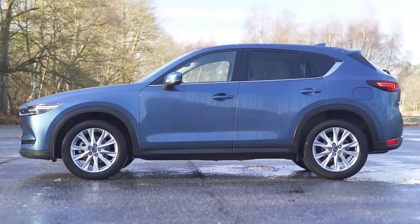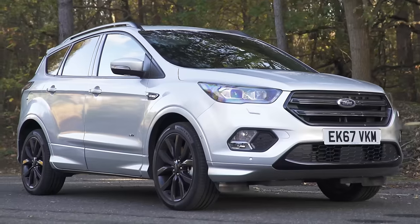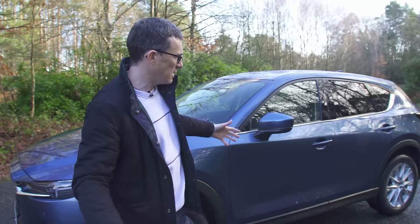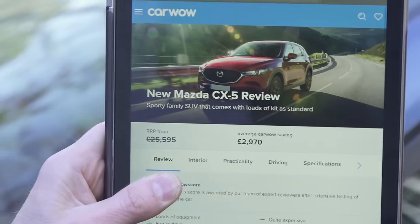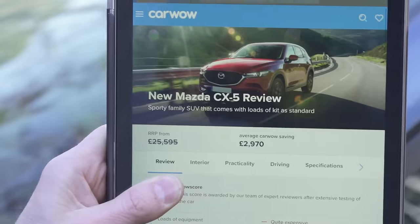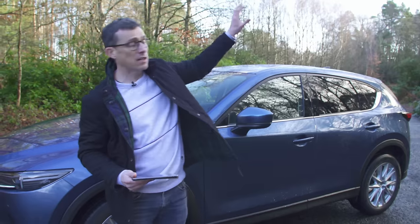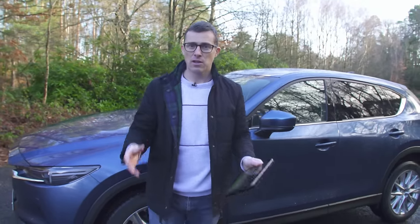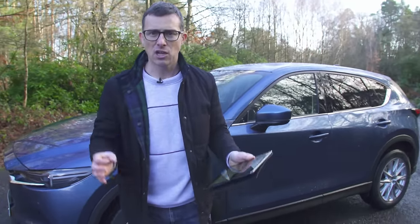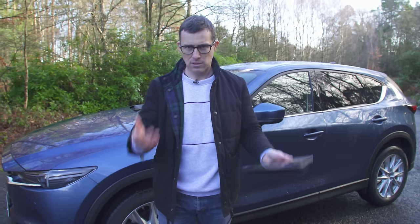This car is probably the kind of vehicle you're going to be looking at if you're considering something like a Ford Kuga or a Vauxhall and Tiguan, because it's a decent-sized family SUV. It starts from £25,500, but you can save an average of almost £3,000 on one through CarWow. There's a link below the video — you can go to CarWow to check out the latest deals or just simply Google CarWow.